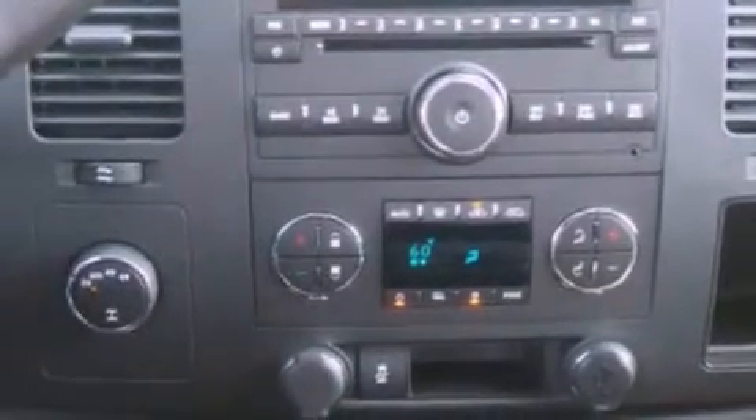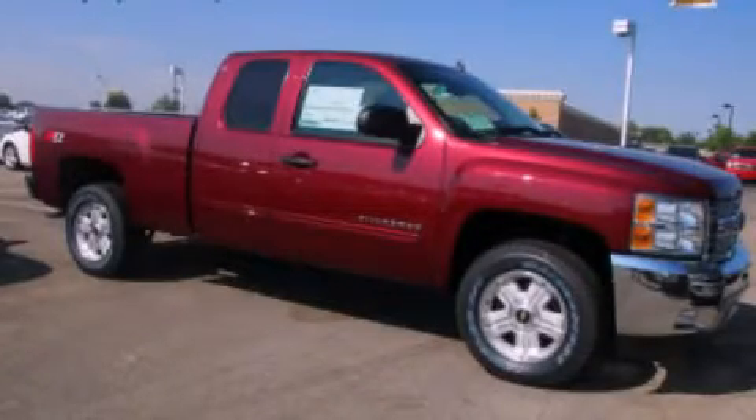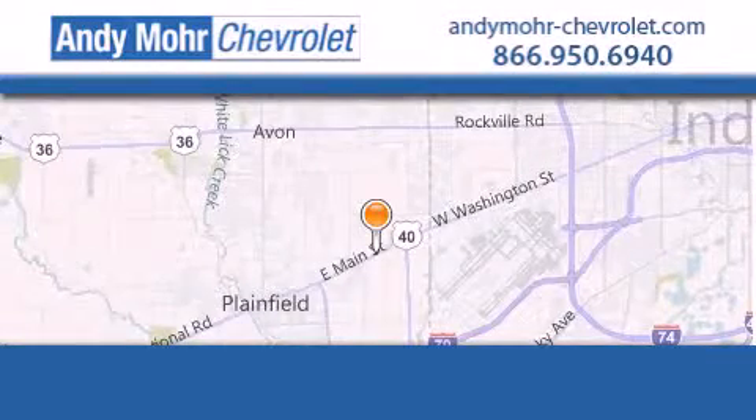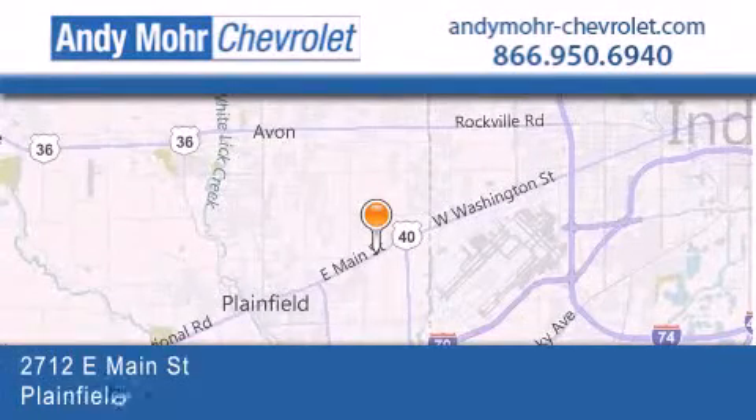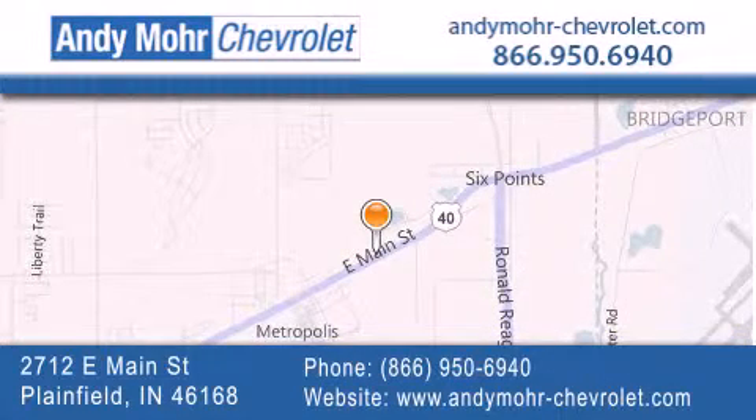This vehicle won't last long at this price. Call and arrange a test drive now. Andy Moore Chevrolet is the place to find new Chevrolet cars as well as pre-owned cars in Indianapolis. You can visit our new and pre-owned inventory online.